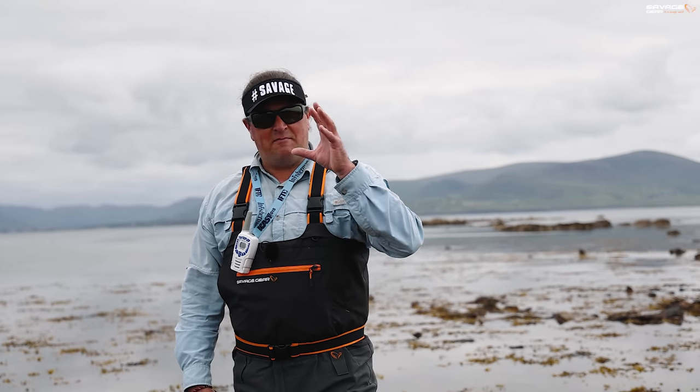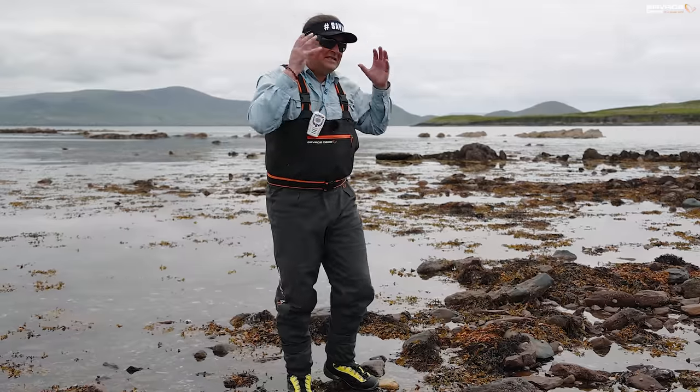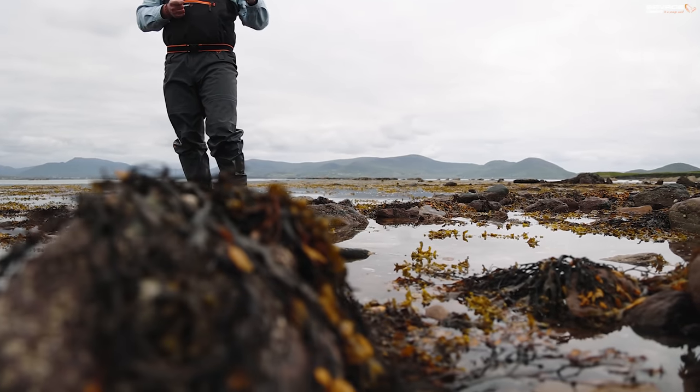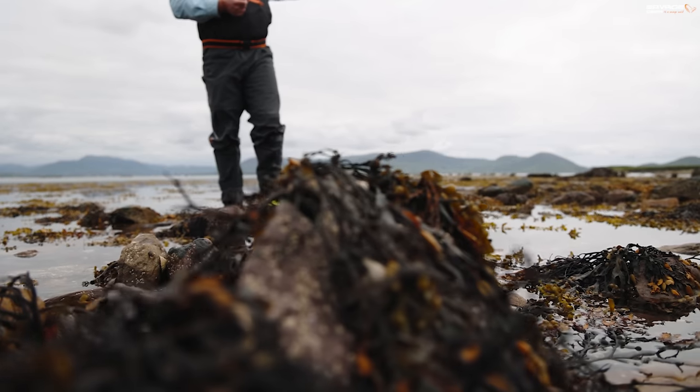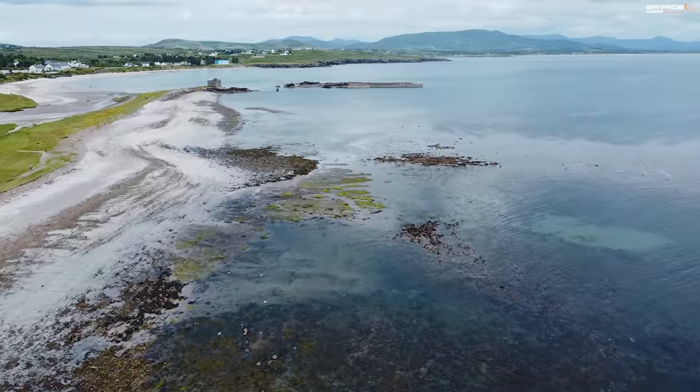When I went to Savage Gear and said please can we develop what are now the gravity sticks — the soft plastics — this is the exact type of ground I had in mind to deal with. Fifteen years ago I had hard lures that caught bass, but I could never fish this kind of ground.